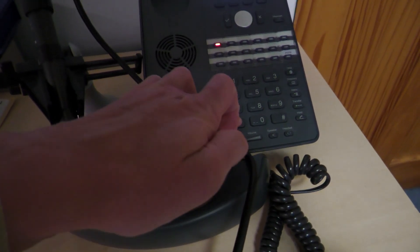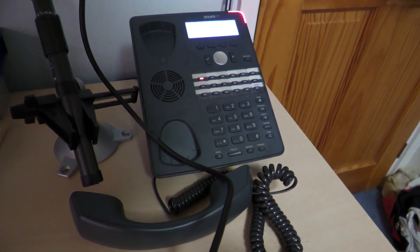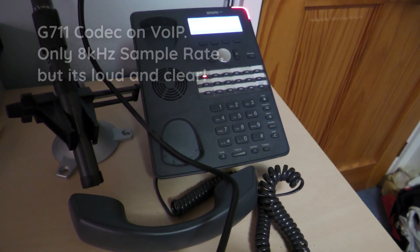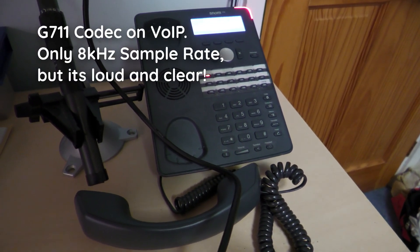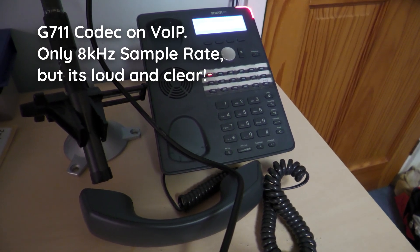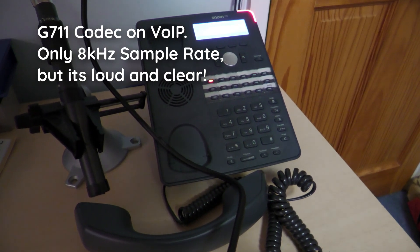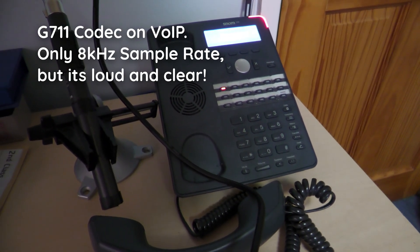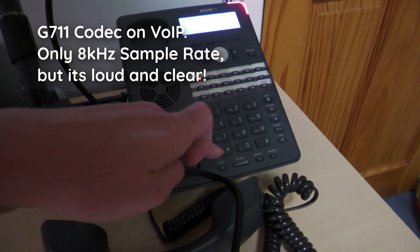Now, if you want to know what those calls should sound like, here's what it sounds like on a proper voice over IP phone. The current time is 4:45 in the morning. And we'll just test the hold music.